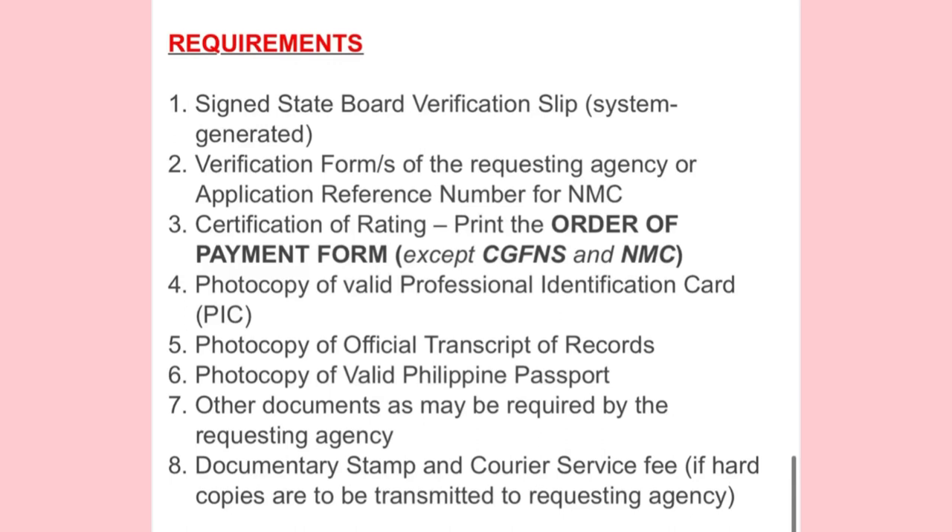For the Certificate of Rating, you need to print the order form and payment form, then go to PRC to get your Certificate of Rating.